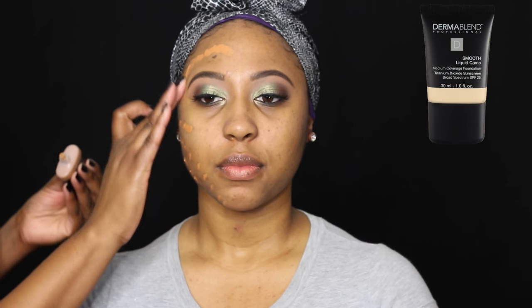Now I was using a Becca primer because she does have oily skin, and she was going to be gone for the whole day, so I wanted to make sure that we set that makeup right and it was set in place.